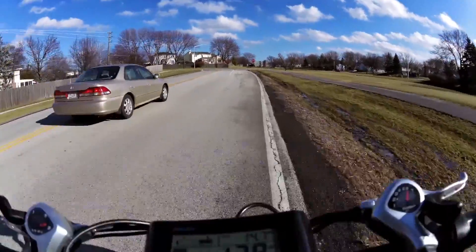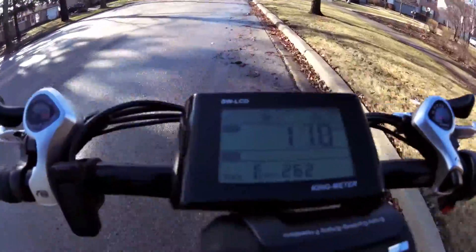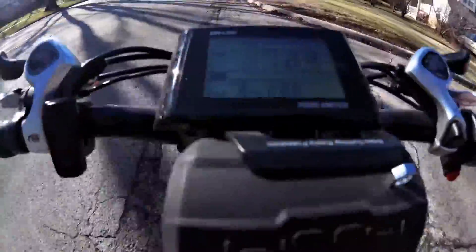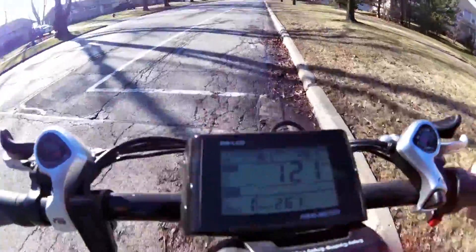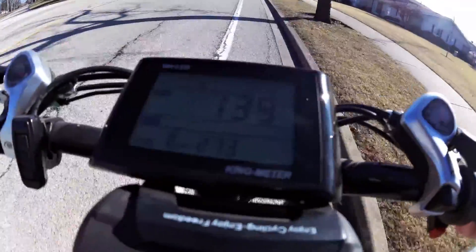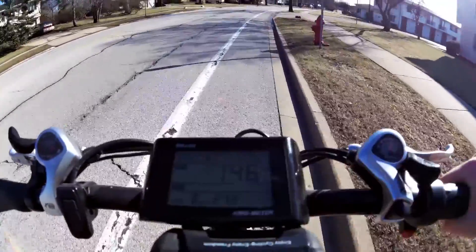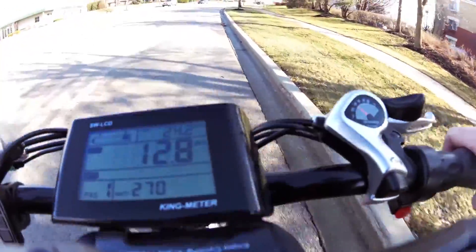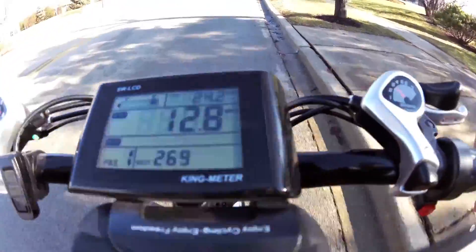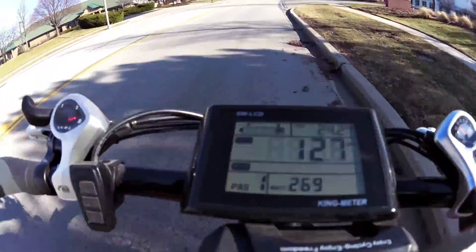At 18 miles it just went down to one bar - not looking good. 40 miles? I don't think so. At 20 miles still on one bar, and at 24.2 miles still got that one bar.